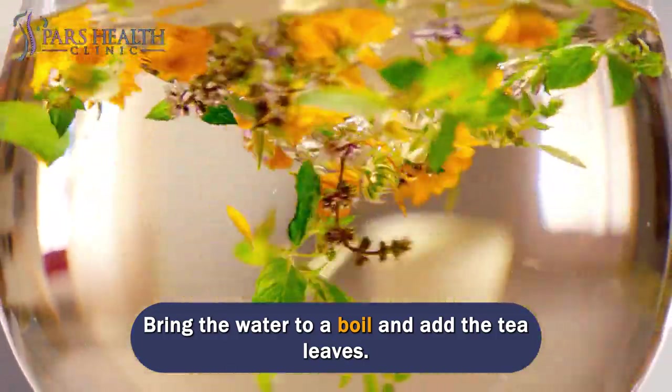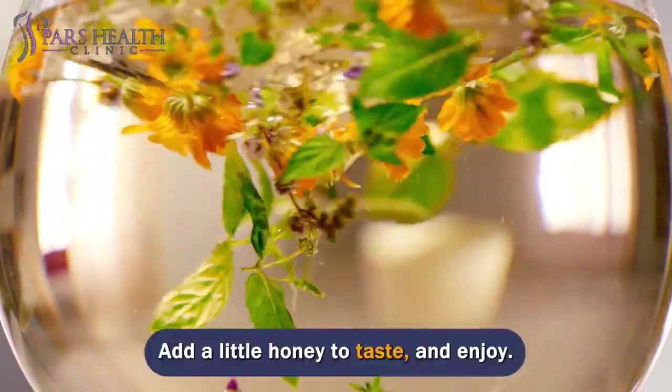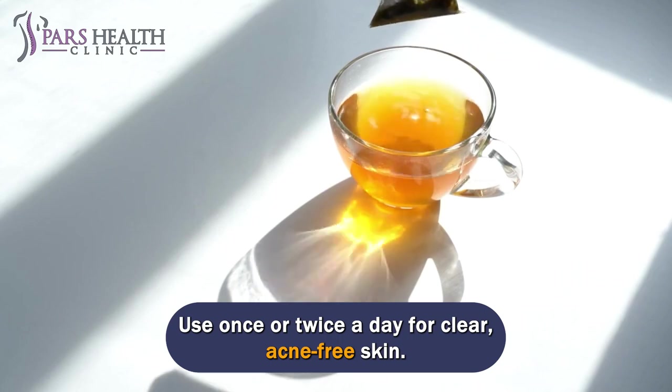Bring the water to a boil and add the tea leaves. Let it steep for 5 to 6 minutes before straining. Add a little honey to taste and enjoy. Use once or twice a day for clear, acne-free skin.